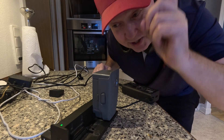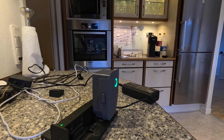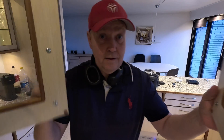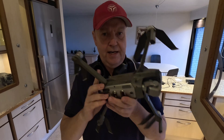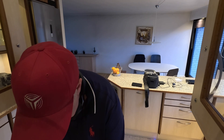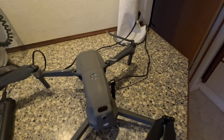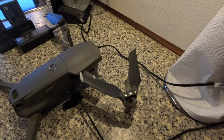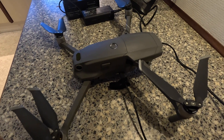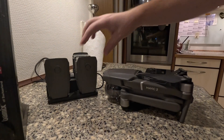Sometimes you don't realize how much easier things have gotten until you go back and try it the old-fashioned way. Now these are charging - be right back. I kind of wonder if I could charge the drone directly through USB-C. I know we can do that on the new drones but I'm not sure it was always possible. I tried it - nothing is happening, so I guess that's not an option. We are now fully charged.